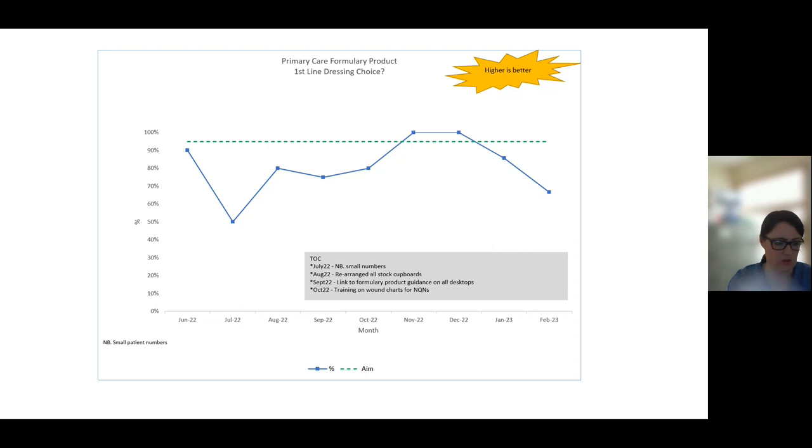We also put a shortcut to the formulary on the desktop of every PC used by the trained staff in the clinical rooms on both sites so they could access this if needed to check any of the dressings. Each month the data was gathered by myself and Lindsay and collated and made into graphs such as this by Elise, the improvement advisor at the Quality Directorate for NHS Lanarkshire. This was then displayed as a vision board so that the staff could see the data being produced and whether there had been any changes, improvements, or even deteriorations noted as this project progressed.